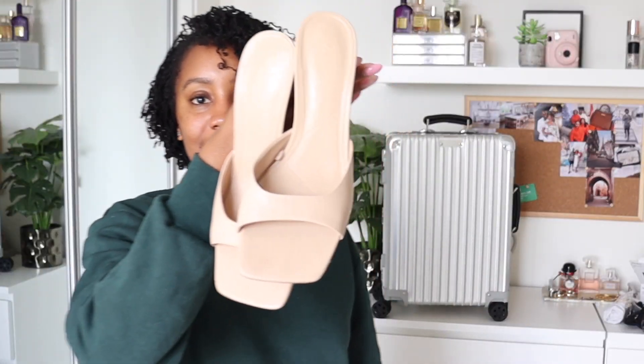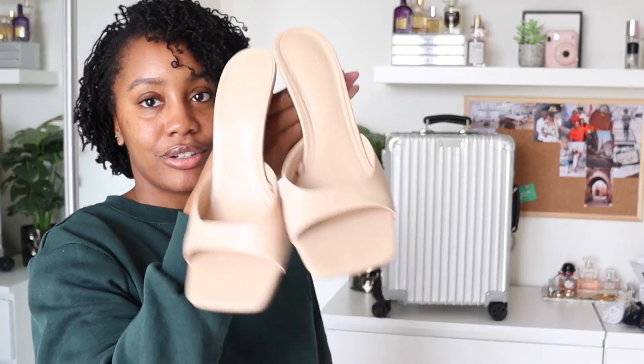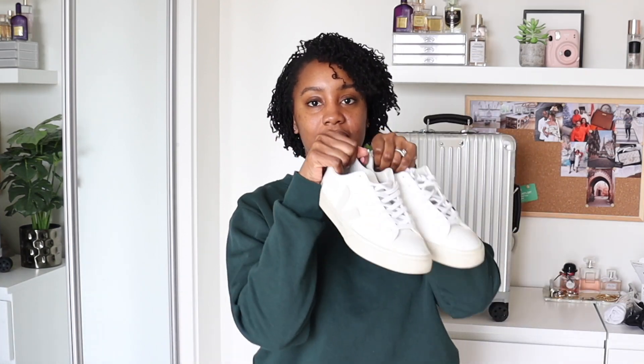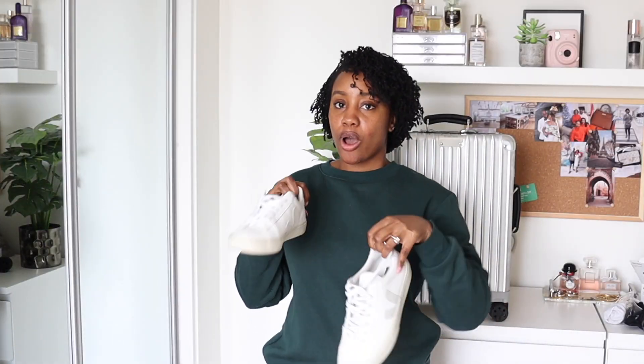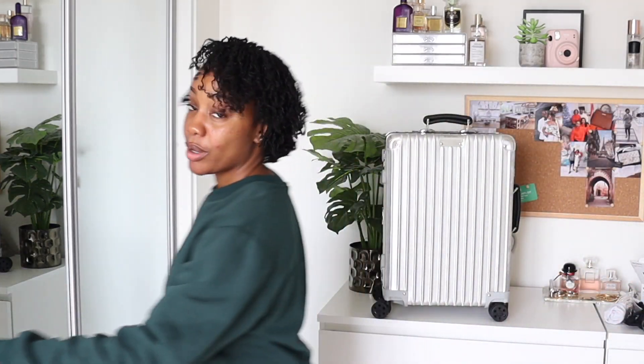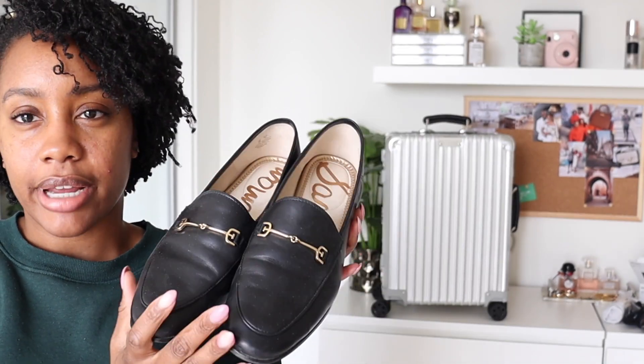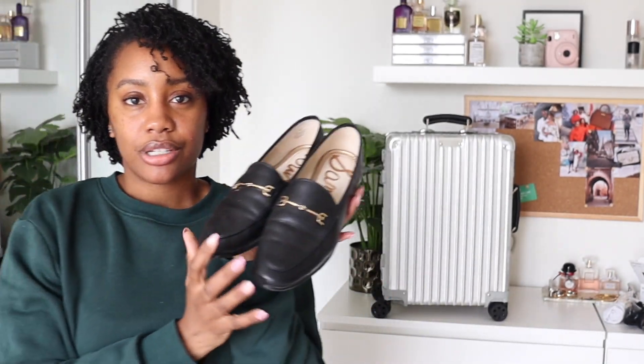Now we can run through all the clothes I'm taking. Let's start with shoes. I got these shoes last summer — they're in a really lovely nude color and they literally go with everything. I'll also be taking my Birjas as my walking shoes. And one more pair of shoes — my Sam Edelmans, the Lorraine loafers. These are meant to be a really good dupe for the Gucci loafers. My friend bought the actual Gucci loafers in Barcelona and they do look nicer, but these were a fraction of the price.